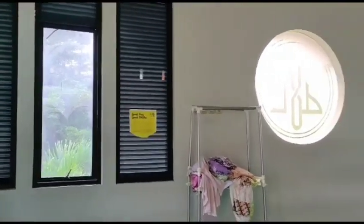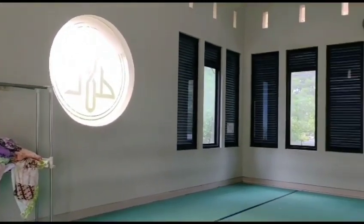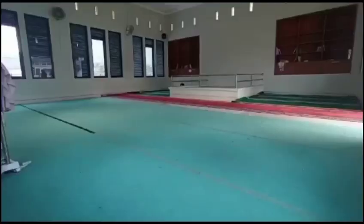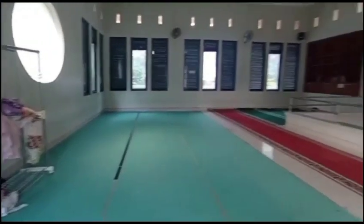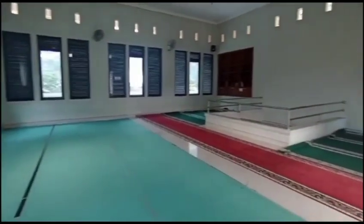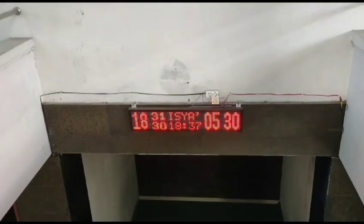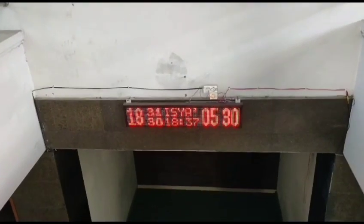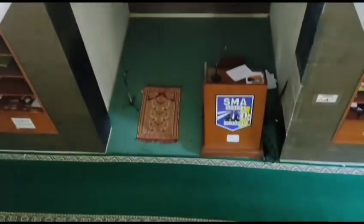Musola di SMA Negeri 1 Jember ini berfungsi sebagai tempat ibadah untuk umat muslim yang ada di SMA Negeri 1 Jember. Musola ini biasanya paling sering digunakan untuk sholat duha dan sholat duhur. Tidak hanya itu, musola ini juga bisa digunakan untuk melaksanakan sholat jumat berjamaah.